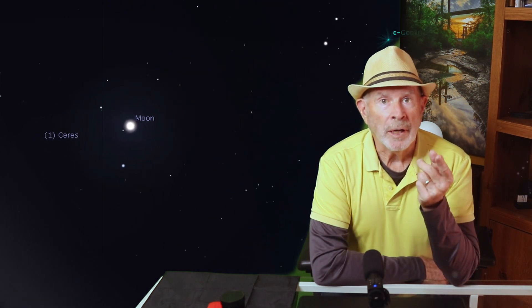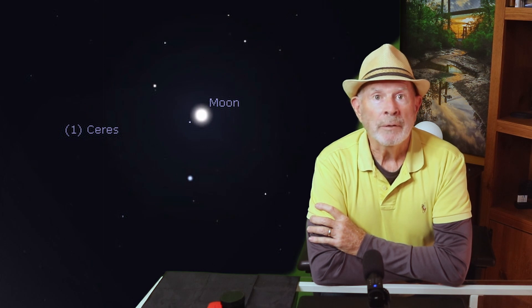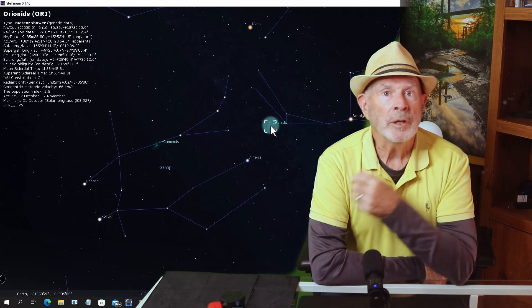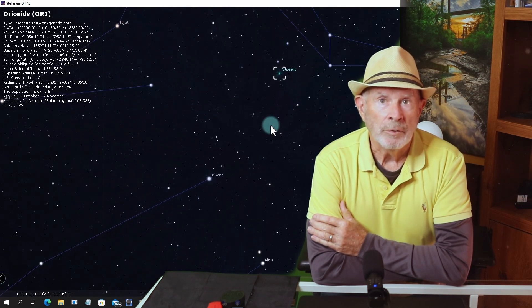The moon won't rise until about three o'clock in the morning tonight and then four o'clock tomorrow night, which is a good thing as it will not greatly interfere with viewing the meteor shower. If you do miss the shower tonight, you should be able to see it again tomorrow night as the peak is tonight and tomorrow night into Friday morning.